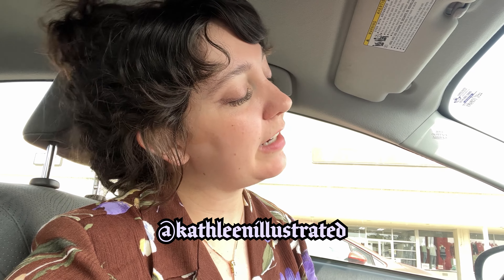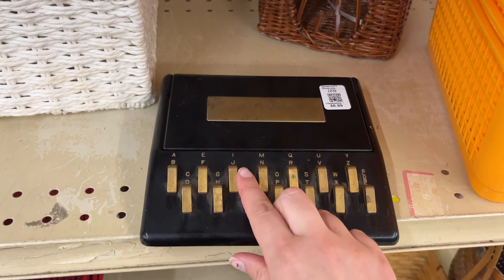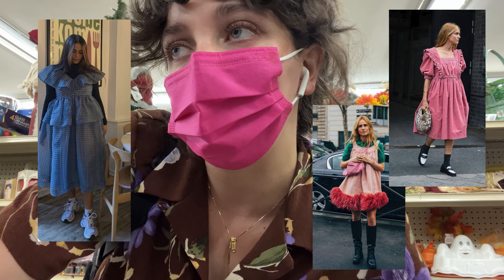Hi, it's Kathleen and I'm wondering if you'd like to go thrifting with me. The last time I was at this thrift store it was snowing, so I'm excited to take a look around today. We're gonna do another thrift-with-me, but I can only buy one thing challenge. I want to look for a summer dress — a vintage one would be great.